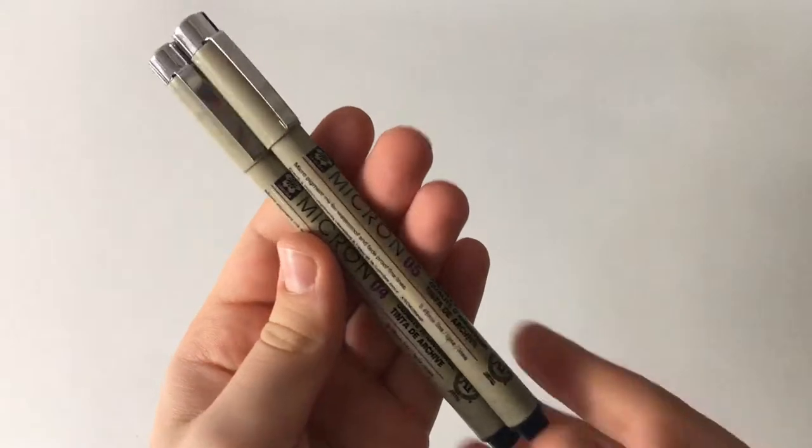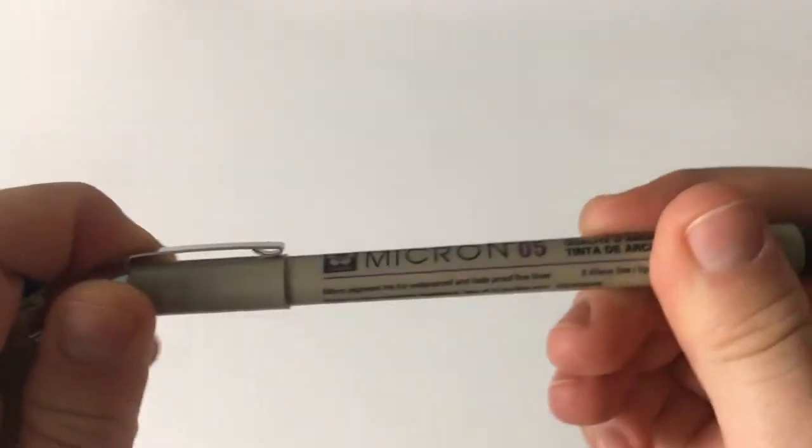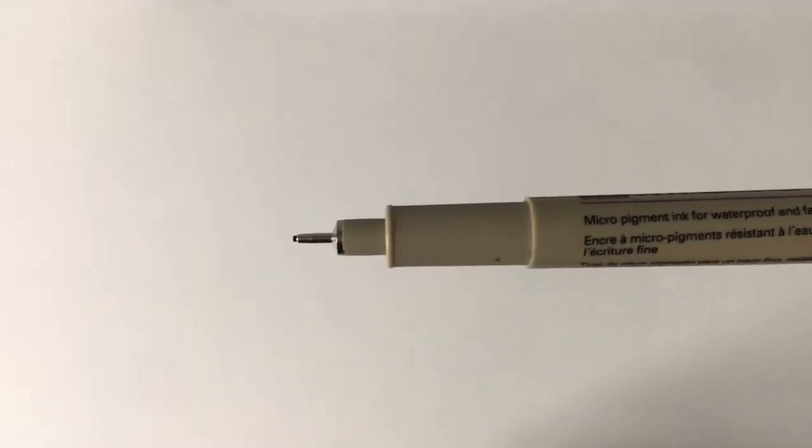The first pens I use are the Sakura Pigma Micron fineliners. I use the 04 and the 05. I love these because the ink is really good quality and they last really long — they're just a great thing to use in a bullet journal as well as for note taking.